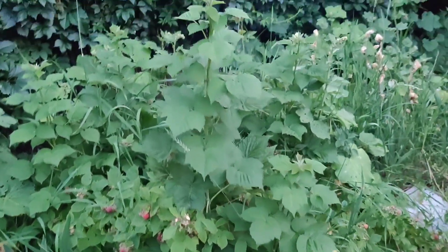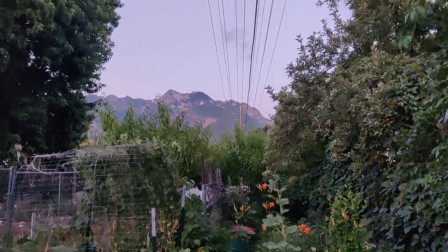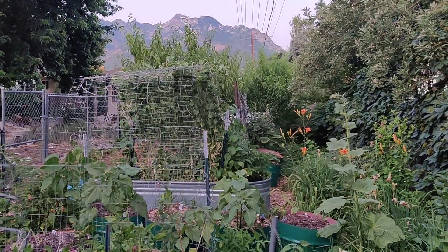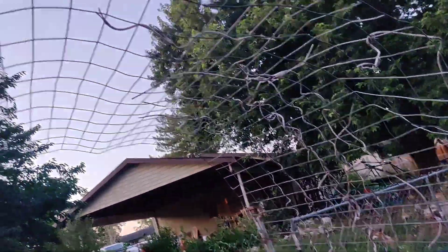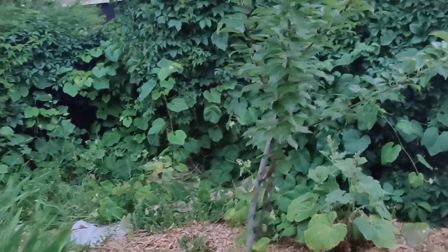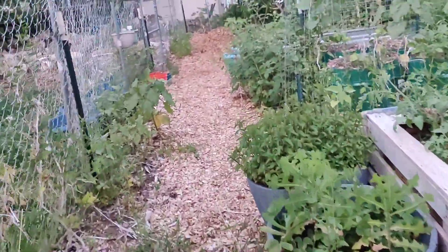Iris, bee balm, lots of weeds. This whole section over here needs a lot of help, but look at that view. That trellis is halfway filled, and I really wanted this trellis up here to be filled - maybe next year. I have two pear trees. I've never gotten a pear on either of them, so I'll have to learn more about that.